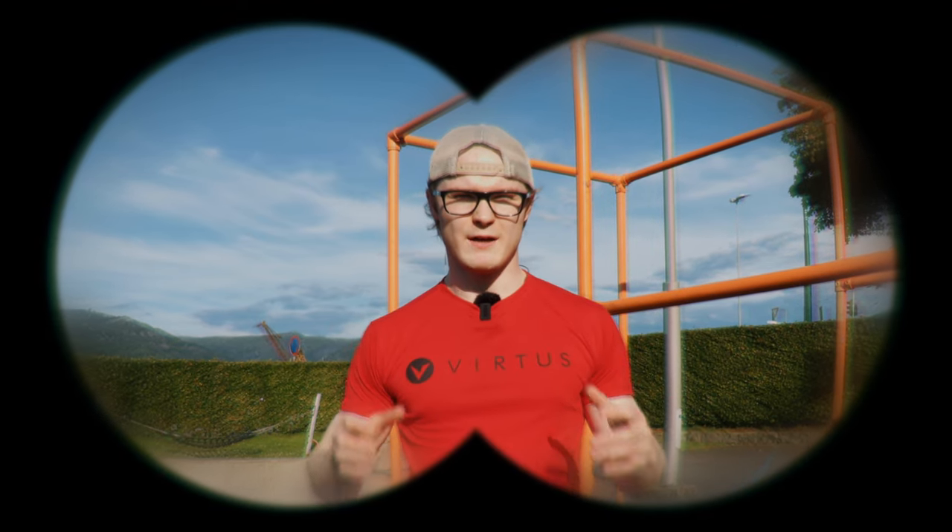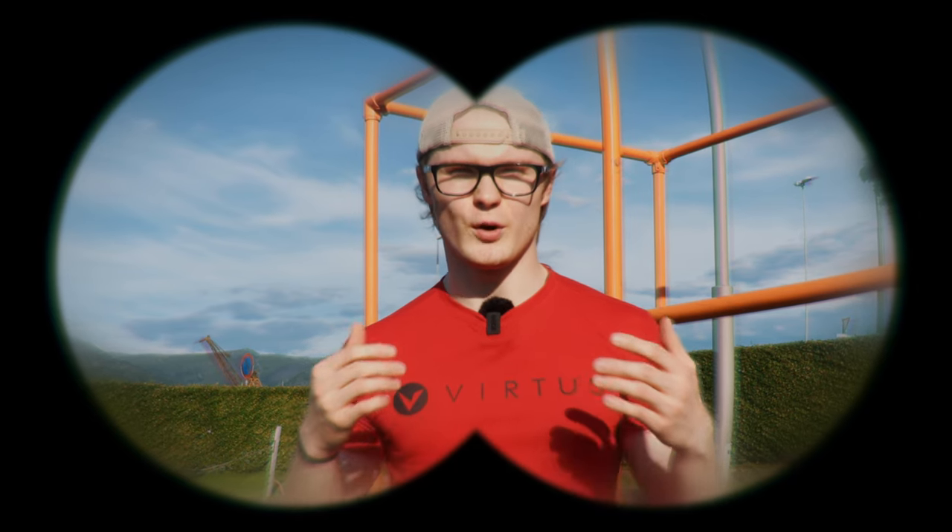Are you tired of the same old advice? Everyone keeps telling you to get a strong base with your pull-ups and your dips, but deep inside you want to get to some of the more interesting stuff calisthenics has to offer. If this sounds like you, sit down and relax because the show is about to begin. I have an approach I think will work well for you. Let's go.